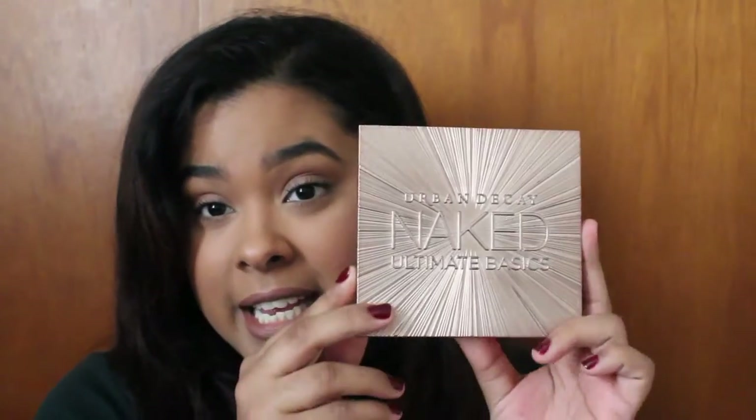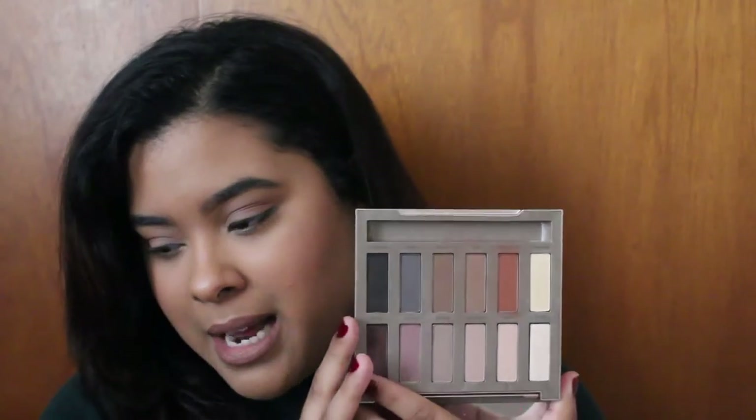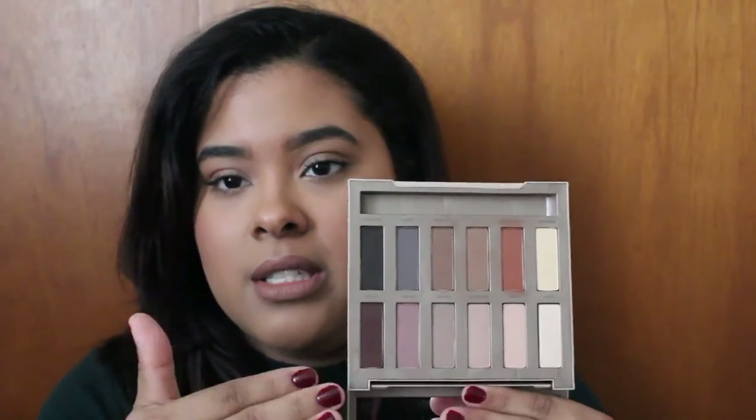Speaking of Urban Decay, I have the Urban Decay Naked Ultimate Basics palette. I'm not a fan of the regular Naked palettes because once I blend all the colors into my crease they all look the same. But I like this one because it has both cool tones and warm tones — the colors blend super easily, they're super pigmented, and the quality overall is great. A palette with diversity pushes you out of your comfort zone. It would also make a great gift for someone just getting into eyeshadows.